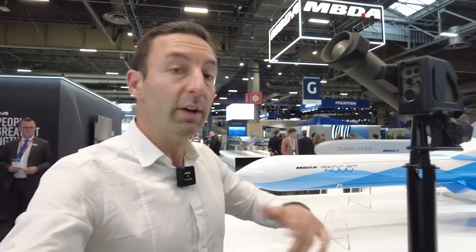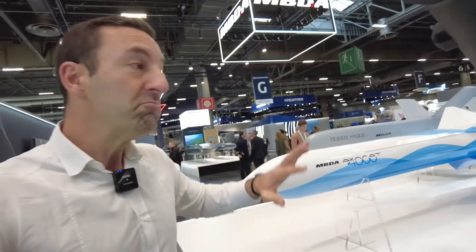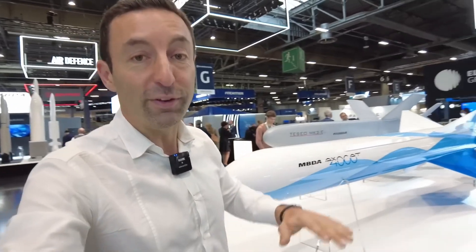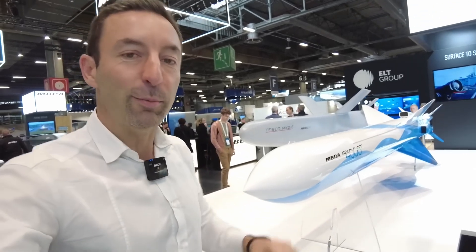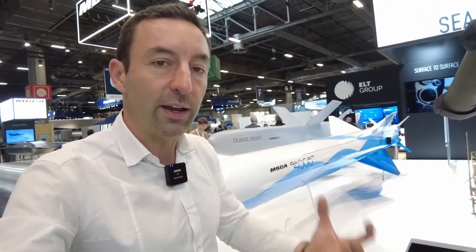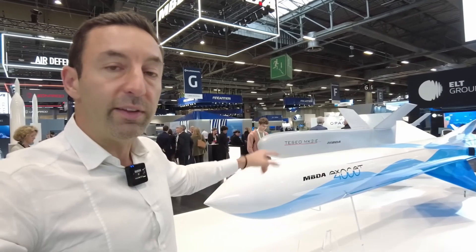We will start with what already exists and has been delivered in 4,000 copies for the Exocet family. It's technology that started in the 70s and has been an incredible success, notably for Argentina against the British — an episode we like to forget at the moment — but the reality is that it has always been at the forefront. The Exocet is a family.